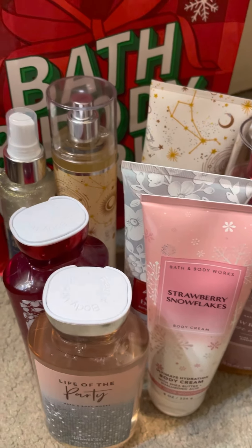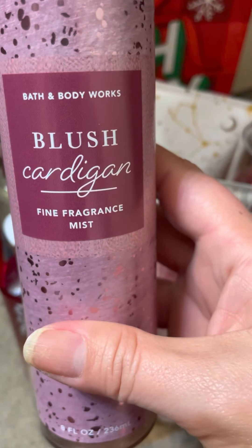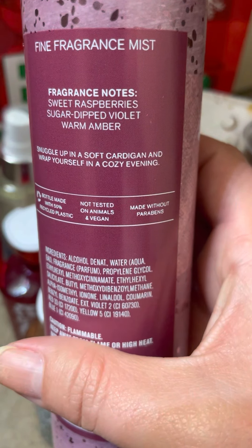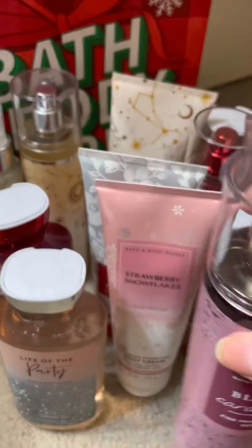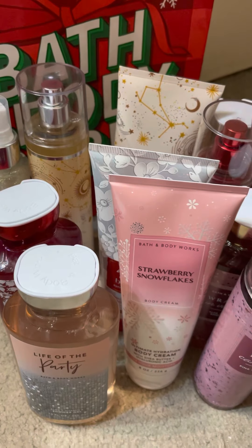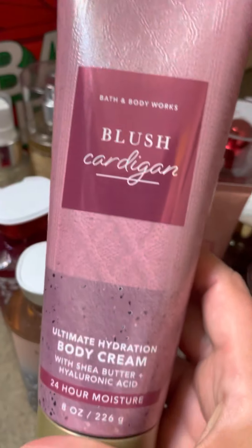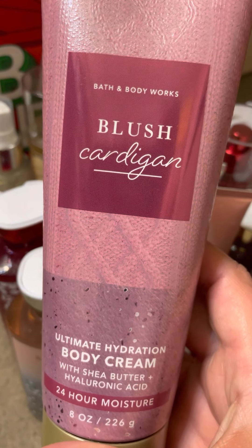I went ahead and grabbed another Blush Cardigan fine fragrance mist. It is sweet raspberry, sugar drip, violet, and warm amber - this kind of gives me Amber Blush vibes if you're familiar with that fragrance from a long time ago. I also got it in the body cream.